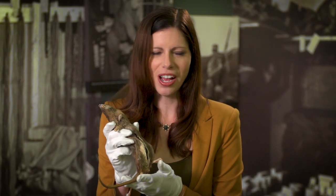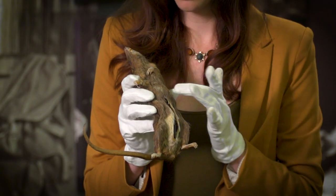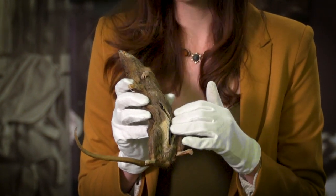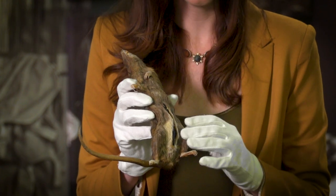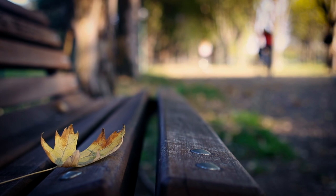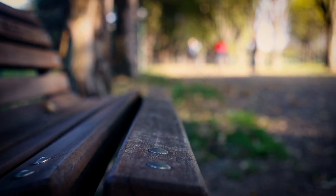Take this rat, for example. Disgusting, right? No one would ever want to pick up a dead rat. Our officers in the Office of Technical Services thought this would be a great way to conceal things. They treated the rat, cut it open, and created a cavity. This way our officers could put things like money, one-time pads, even film inside, sew it up, place it at the dead drop location, and then the asset could come and pick it up.